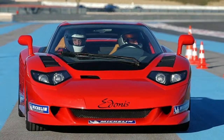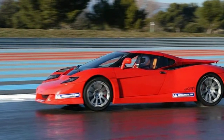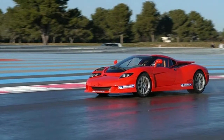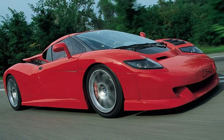Volkswagen purchased Bugatti in 1998. RDLE and a group of former engineers eventually founded B Engineering. They purchased the remaining EB110 components and revealed the EB110-based Adonis on January 1, 2000. It ditched the all-wheel drive and increased the power, but further details on changes are vague. The car never made it to production.